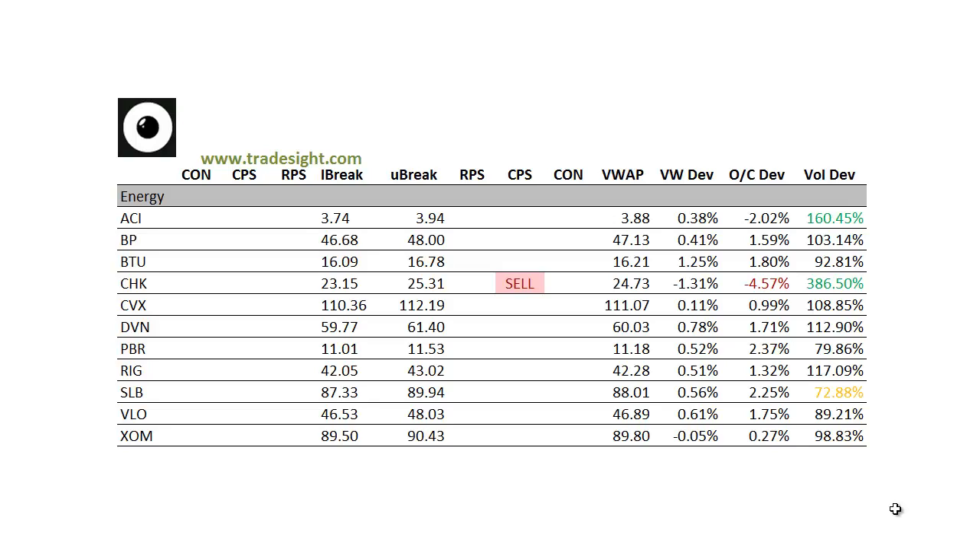Take a look at the energy patch. Not a lot here. CHK was real weak, going out with a downside CPS condition, and that one has a pretty strong open-close deviation on good volume. ArchCoal traded good volume and had a weak session, 2% below the day's open.